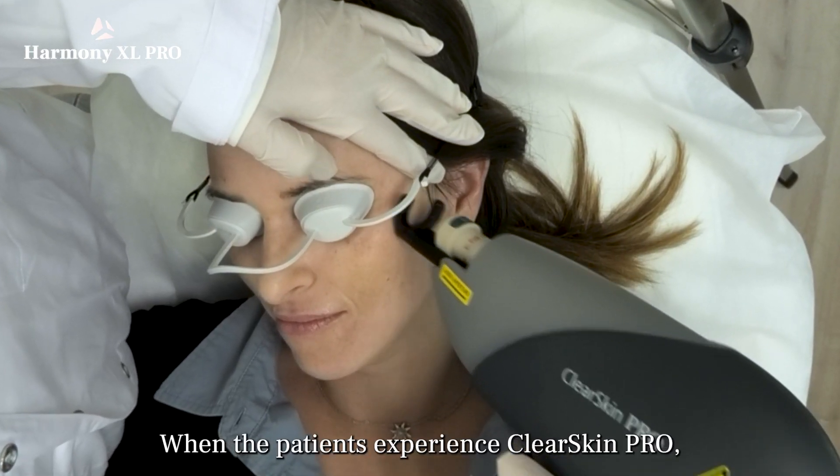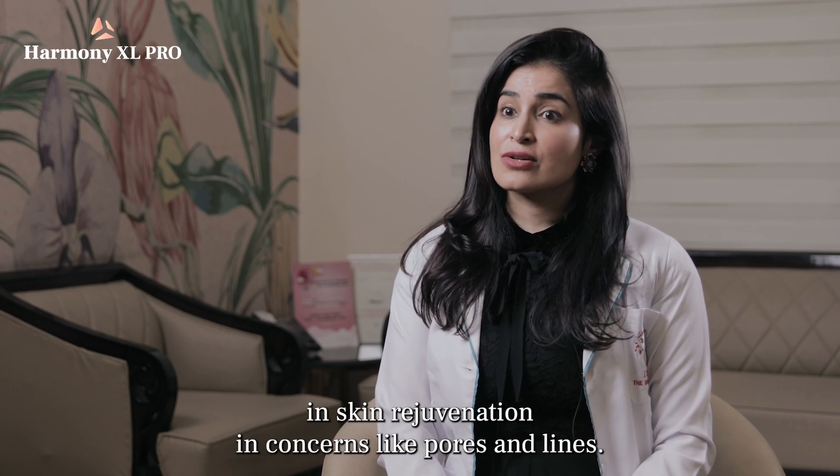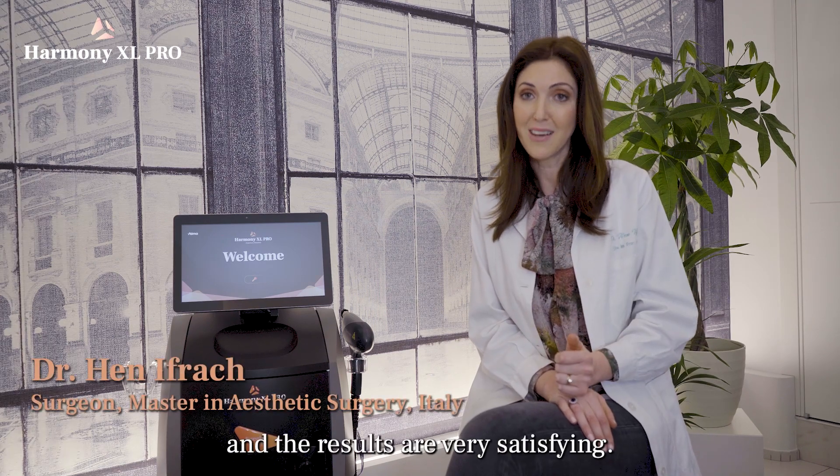When patients experience ClearSkin, they see measurable improvement in skin rejuvenation — concerns like pores and lines. It is safe for all skin types and the results are very satisfying.